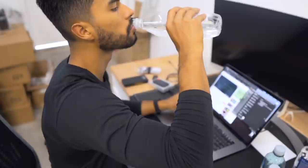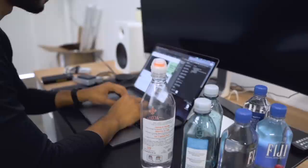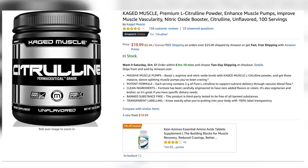Number four: drink a ton of water. About 98% of guys out there are most likely dehydrated. Your muscles are made up of 70 to 80% water, so if you're depleted of H2O, your muscles tend to look flat.